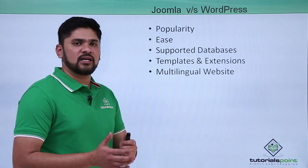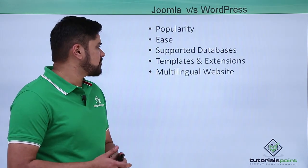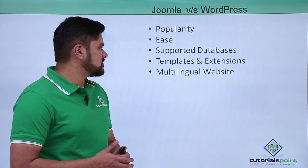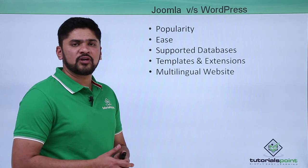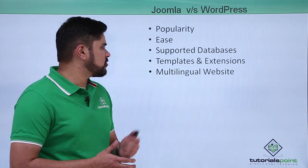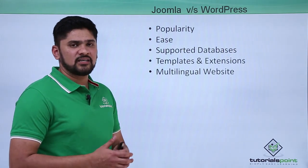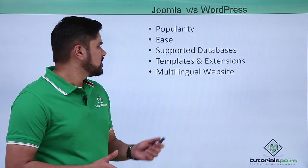Through the control panel you can easily access the admin options and work upon its settings to create a dynamic website. The next difference is supported databases. WordPress exclusively supports MySQL, whereas Joomla supports MySQL, SQL Server, and other databases — giving it an advantage over WordPress.